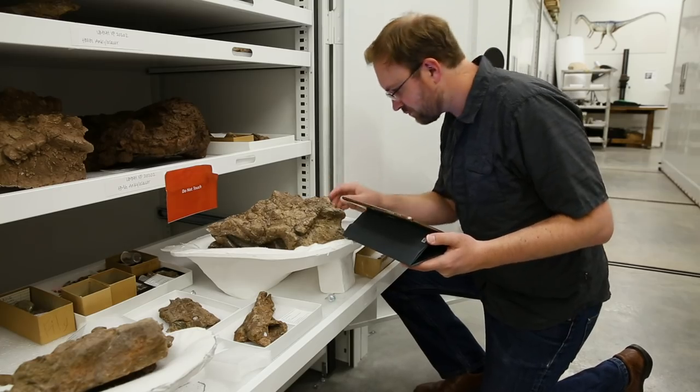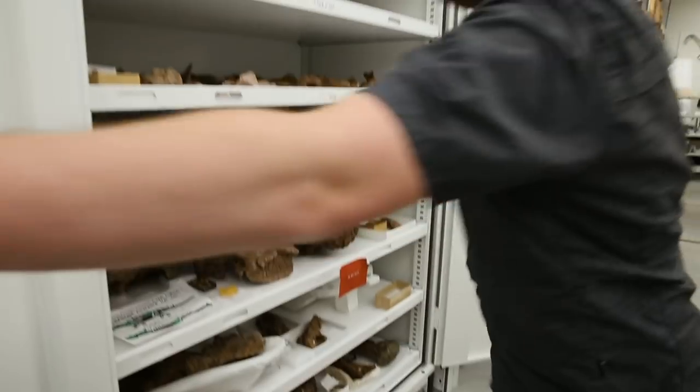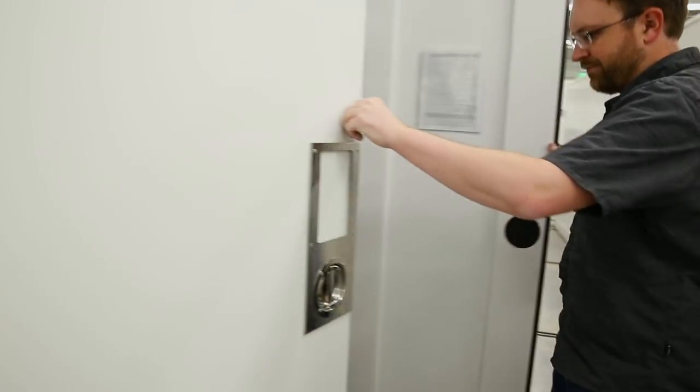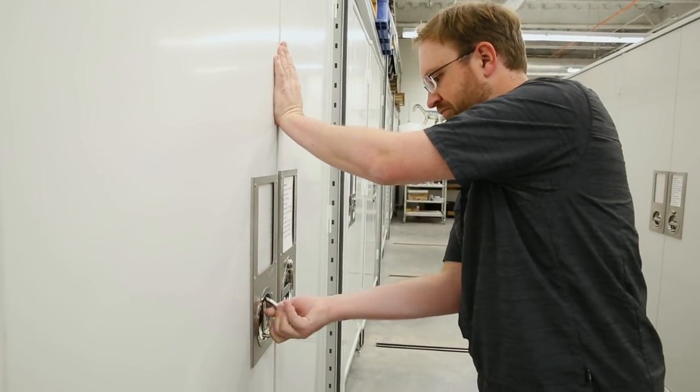Our work's not done when we find a new species, because we want to know about the lives of these animals — how did they change as they grew up, how did they behave, what did they eat? To answer those questions requires ideally multiple specimens, so we hope to go back out to southern Utah and find more specimens of Echinocephalus.